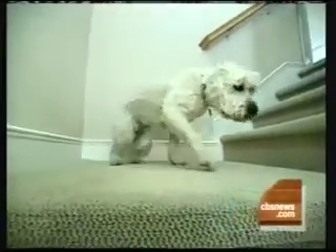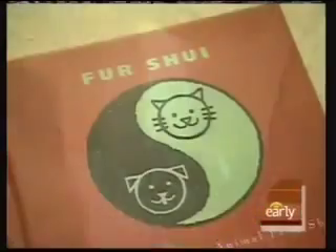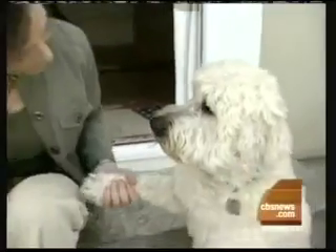Paula Brown helped the Lowskis understand what was on Murphy's mind. Now the Lowskis are ready to add another dog to the family, and they are hoping Paula will help smooth the transition with an unconventional technique called Fur Way. 'Fur Way is a simple guide to show people where magical, wonderful energies are in their living spaces and also in their animals.'